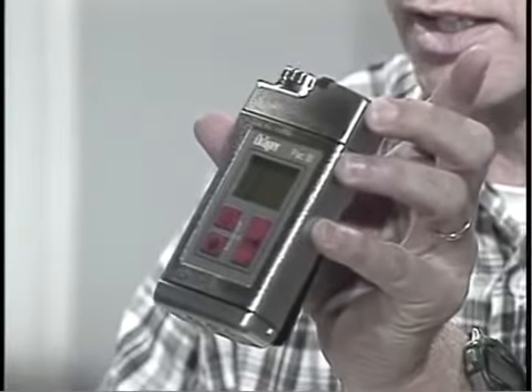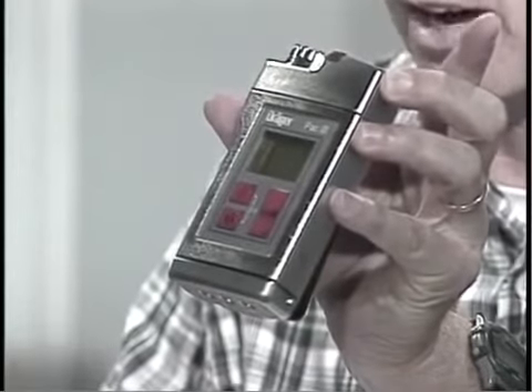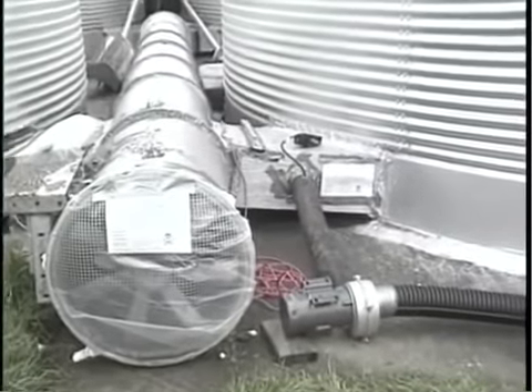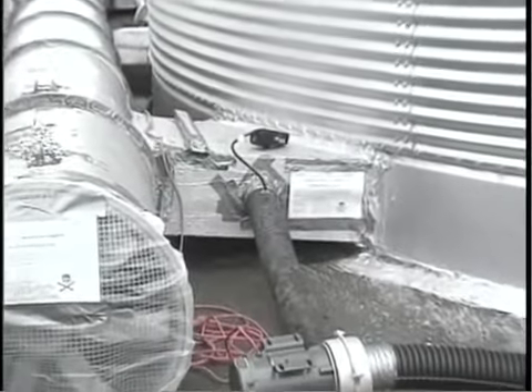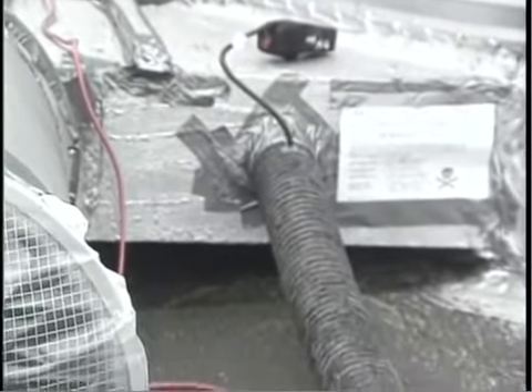Air monitoring devices determine the concentration of phosphine gas in the air. It is important to monitor worker exposure and environmental exposure during a fumigation. The gas detectors can also be used to determine the concentration of air inside the structure being fumigated. If the concentration is too low, more fumigant can be added. Information about air monitoring equipment is available from fumigant manufacturers and distributors. Safety equipment catalogs also provide valuable information in choosing the appropriate equipment.